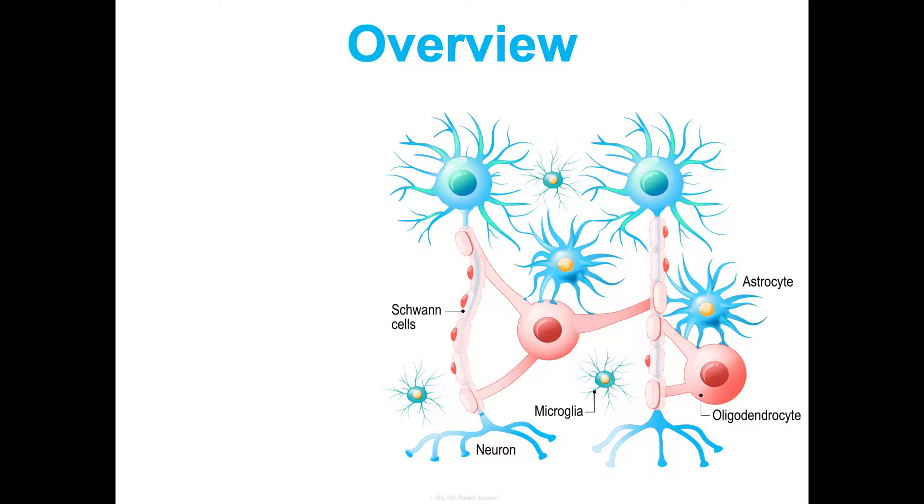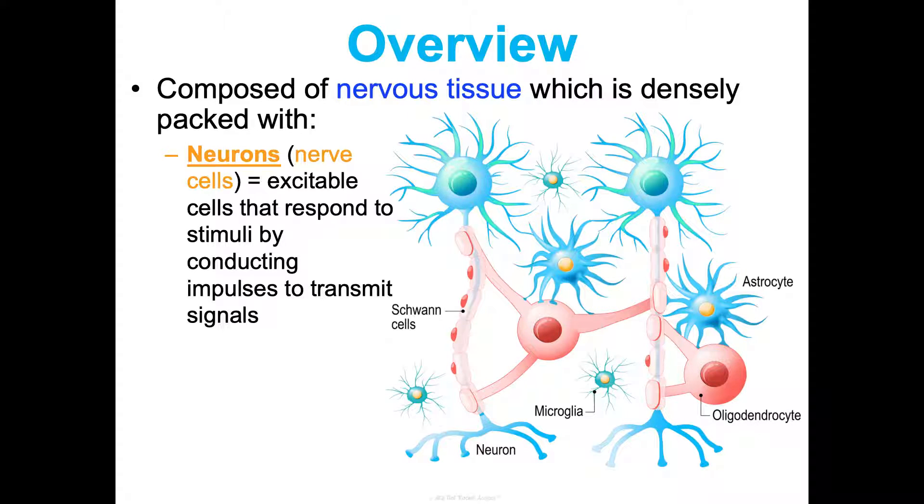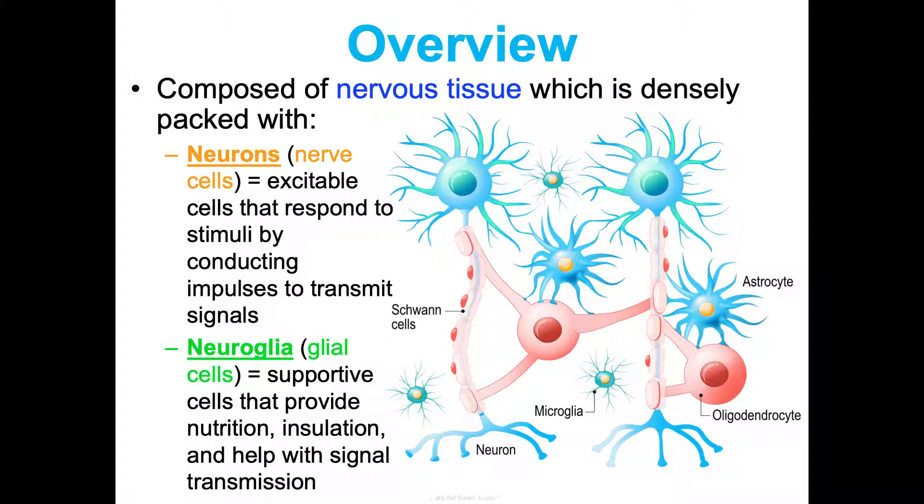Structurally, your nervous system is made of nervous tissue, which we covered in Unit One, Concept Three. Your nervous tissue is densely packed with two types of cells. We have neurons, also known as nerve cells — these are excitable cells that respond to stimuli by conducting impulses to transmit signals. They are our communication cells. But nerve cells are actually only 10% of our nervous tissue. The other 90% are the neuroglia, or glial cells — supportive cells providing nutrition, insulation, and helping with signal transmission.